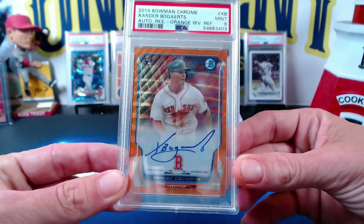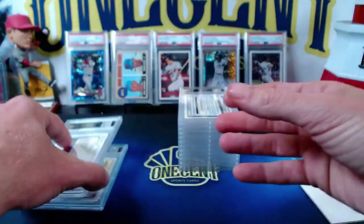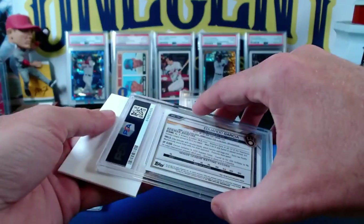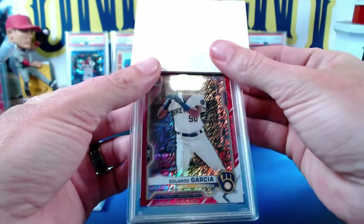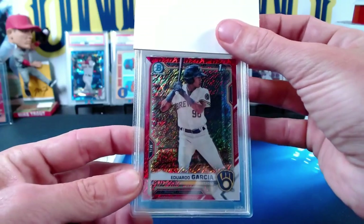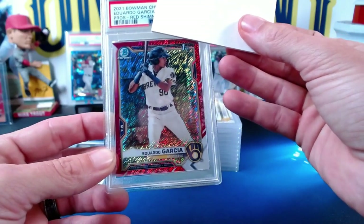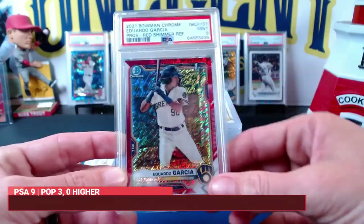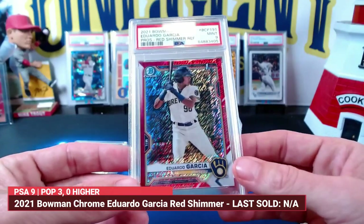Evan, congrats on the 9 — beautiful card, glad we could get it slabbed for you. Our next card is for Victor. This is the Eduardo Garcia red shimmer — it should be numbered to 10. It is number 8 out of 10. Eduardo Garcia red shimmer /10 from 2021 Bowman Chrome gets a Mint 9. Beautiful low-numbered red shimmer parallel.